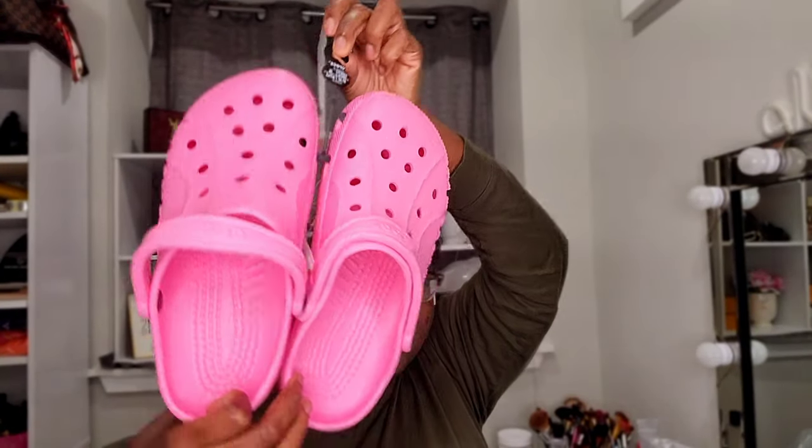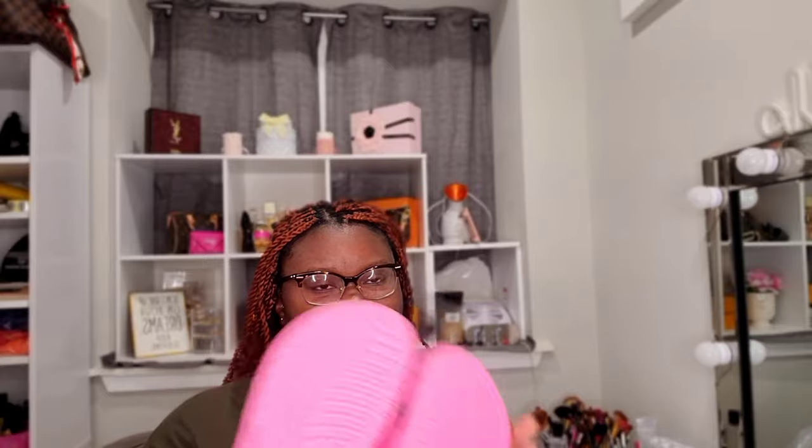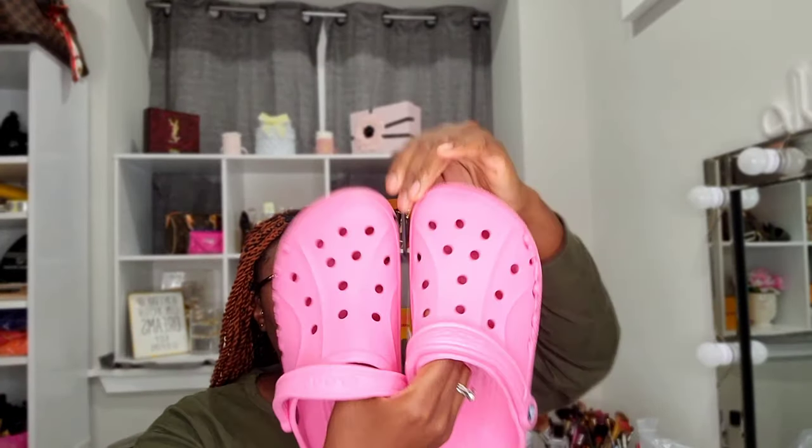Here are the pink ones — I love these so much. You guys know if you've been watching my channel for a while, I love pink, you just can't go wrong with pink with me. As soon as I saw this color I was sold on it. The Bea ones are the ones that say 'Crocs' on the side, and I really like that. Also, the Bea ones are more contoured so they kind of make your feet look smaller.